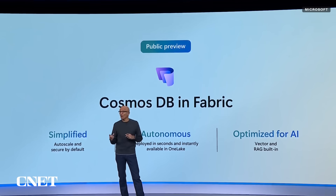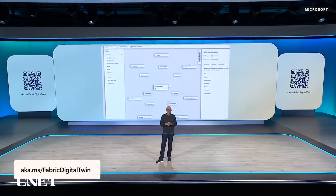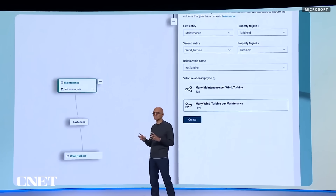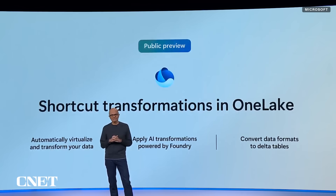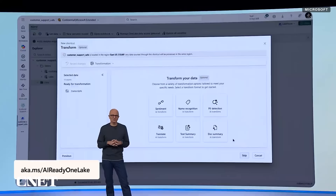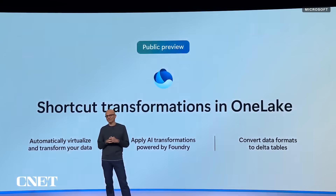We're building a digital twin builder right into Fabric. You can very easily map data from your physical assets and systems with no-code or low-code. We're also announcing shortcut transformations in OneLake — think of this as AI-driven ETL — where you can apply pre-built AI-powered transformations like audio-to-text, sentiment analysis, and summarization when data is coming in, all powered by Foundry straight into Fabric.